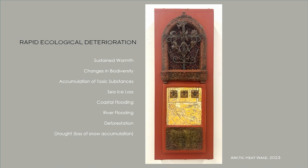There's been rapid ecological devastation, deterioration. Some of the things going on are sustained warmth, changes in biodiversity, accumulation of toxic substances, sea ice loss, coastal flooding, river flooding, deforestation, and drought. This piece in the gallery that you saw tonight is Arctic Heat Weight, completed in 2023 for this exhibit. It responds to the sustained warmth that the Arctic is experiencing and the loss of biodiversity.